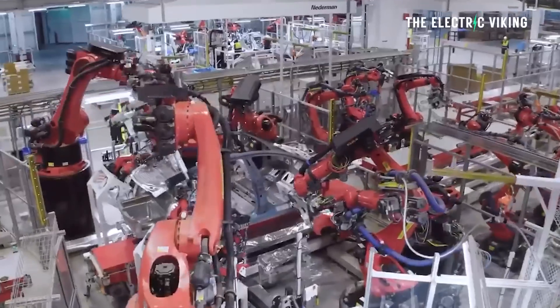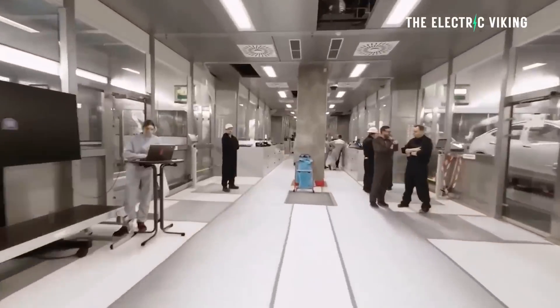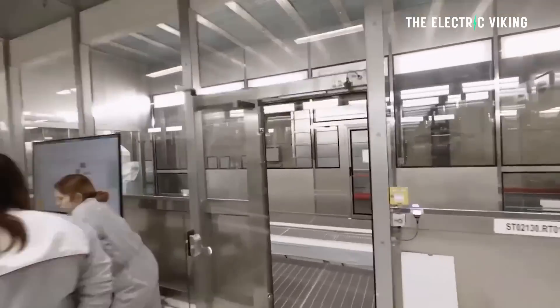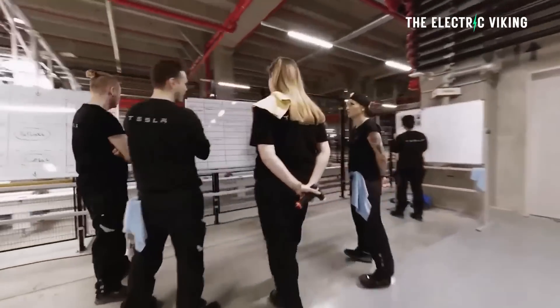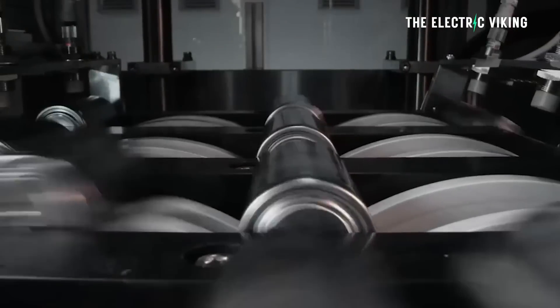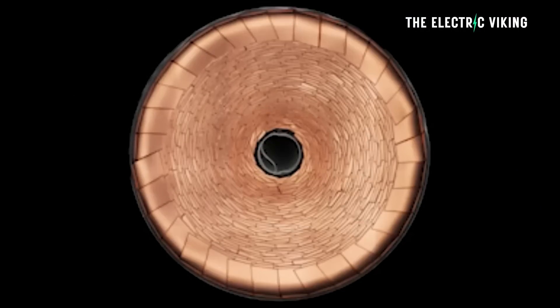There's curiosity about what Tesla are actually going to do here. We pretty much know because Tesla have advertised for jobs at these factories in Kyle, Texas — manufacturing, supply chain, incoming quality supervisor, cell manufacturing, incoming quality technician, cell batteries.